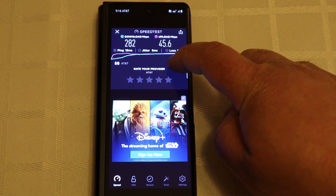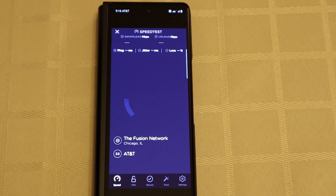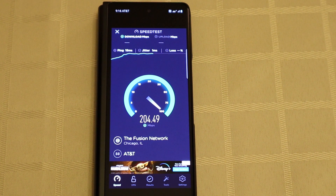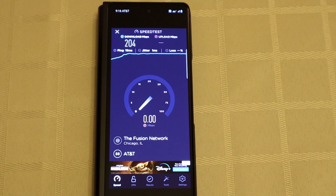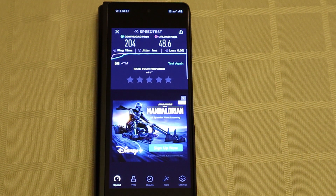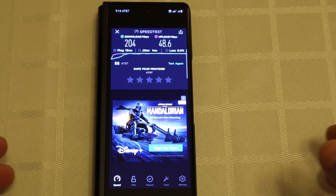Let's go ahead and test one more time. Those are some Xfinity speeds right there. AT&T finished at 204 megabits per second download and 48.6 megabits per second upload.